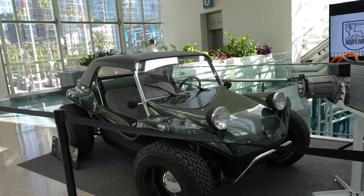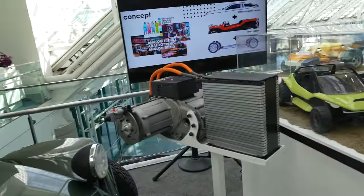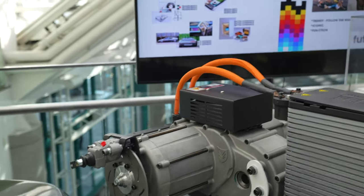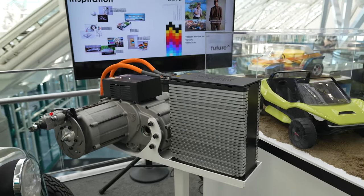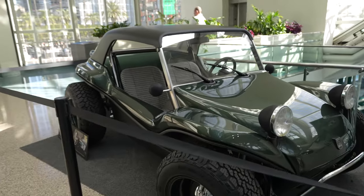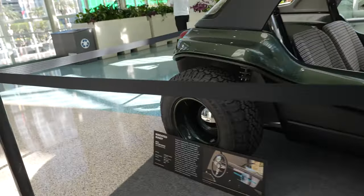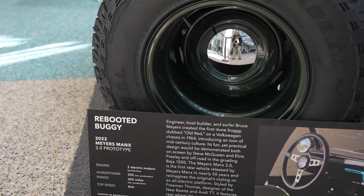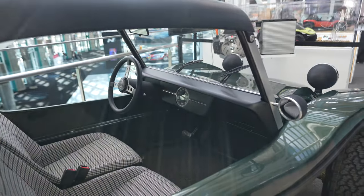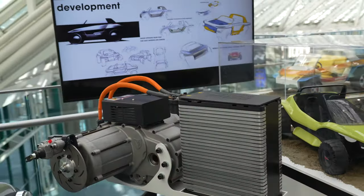Check out this electric dune buggy. And here you see the engine for it — there's the motor, the brakes, the inverter, and the battery. Not a very big battery, but seeing how small and light this thing is, it should give it some decent range. It claims 300 miles of range. That's impressive — 300 miles of range out of that motor and that battery.